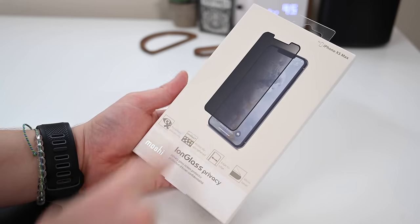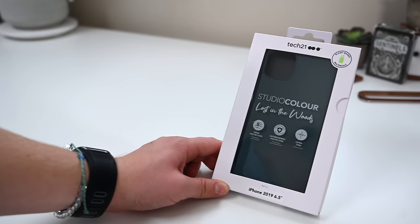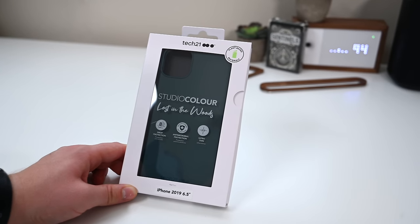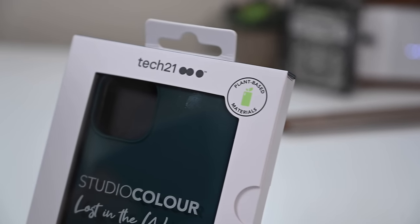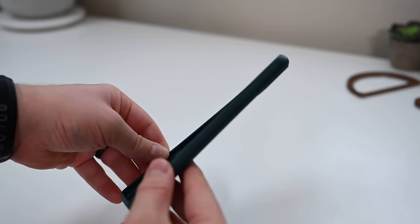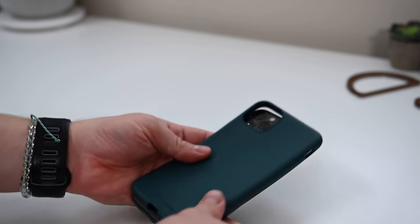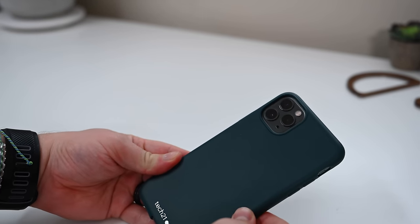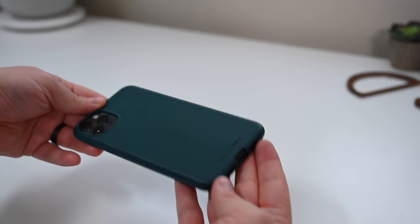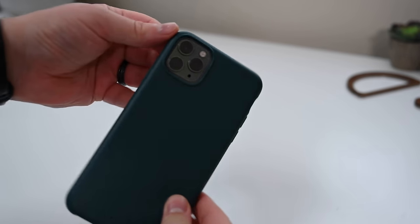Moshi also has a nice ion glass privacy screen protector — it protects your screen and gives you privacy so someone sitting next to you can't really see what's on your screen, but you can see it perfectly clear. Here we have Tech 21 with their Studio Color Series — this is their Lost in the Woods in a dark green color. This is plant-based, so a portion is made from recycled plant materials. It's a very thin case but still offers 8 feet of drop protection, and they've also integrated antimicrobial properties to help repel germs and keep your phone more sanitary. Overall a slim, sleek case with smart features.